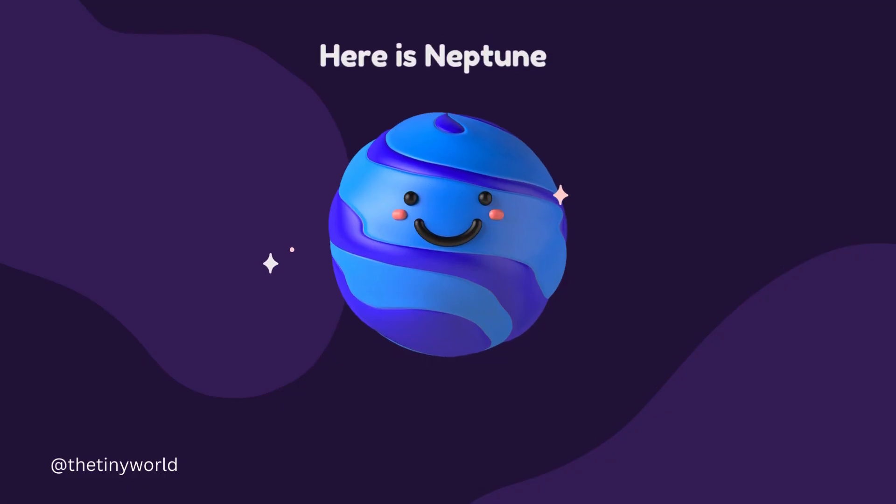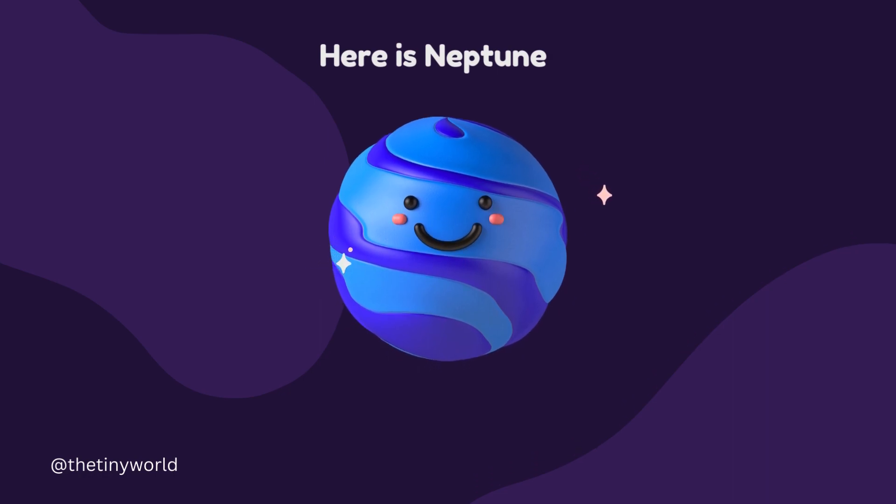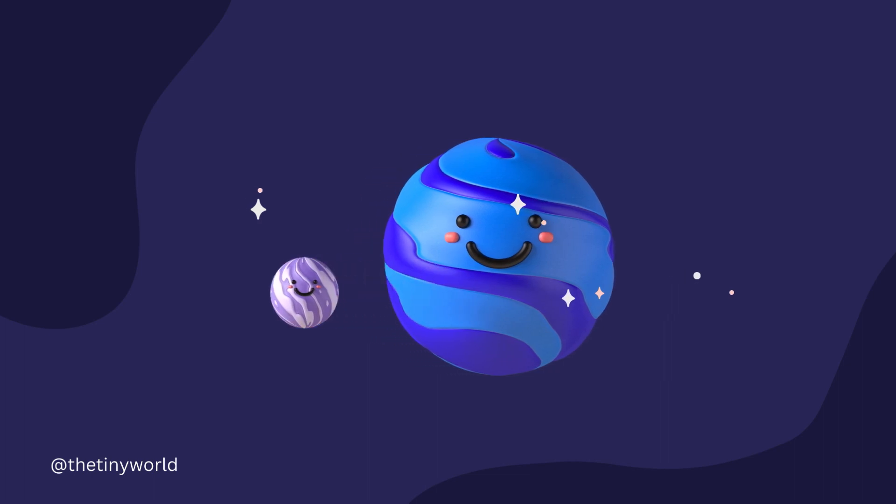Neptune is the eighth and farthest planet from the Sun. It is similar in composition to Uranus.